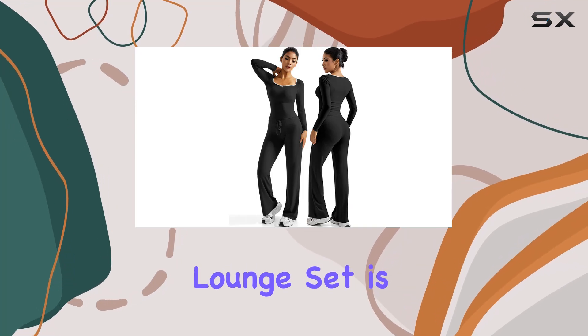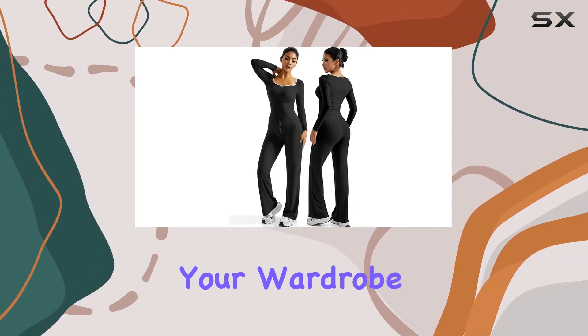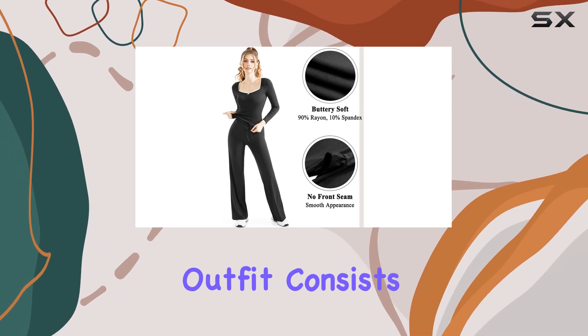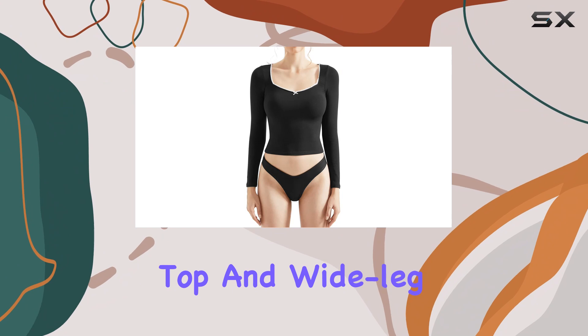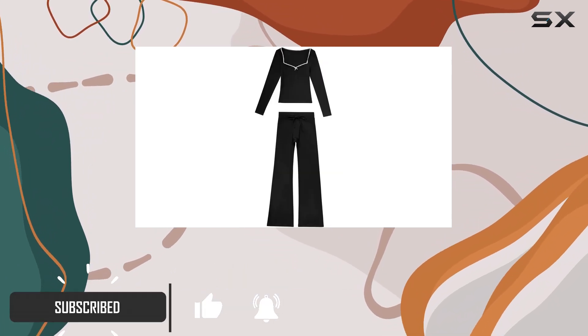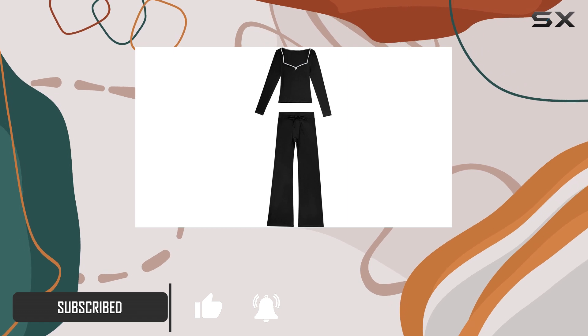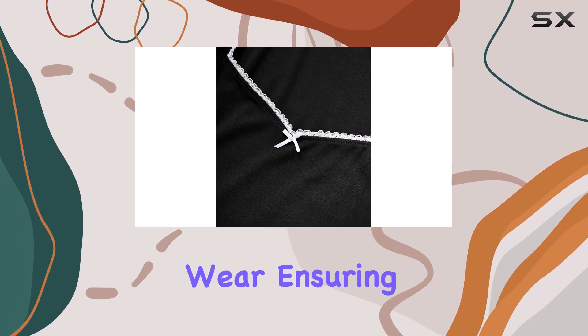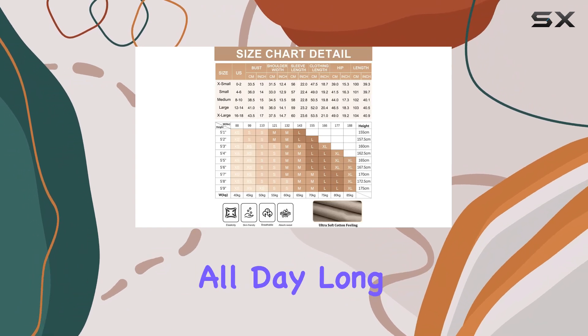The Ancajai Women's Lounge Set is a must-have addition to your wardrobe, offering both comfort and style. This two-piece outfit consists of a long-sleeved top and wide-leg pants, made from a soft and stretchy fabric blend of 90% rayon and 10% spandex. The material is skin-friendly and perfect for everyday wear, ensuring you stay comfortable all day long.